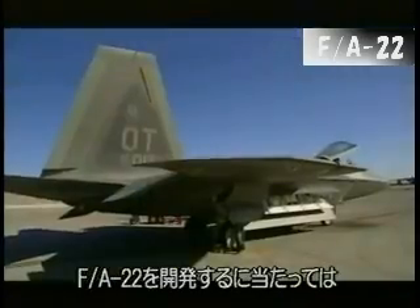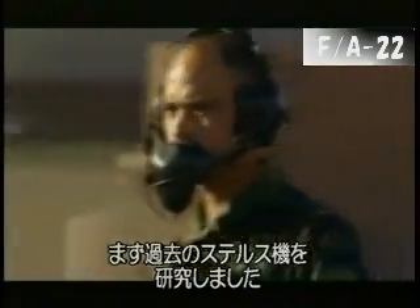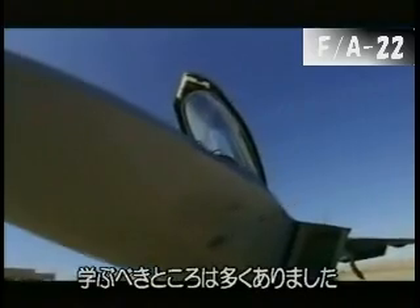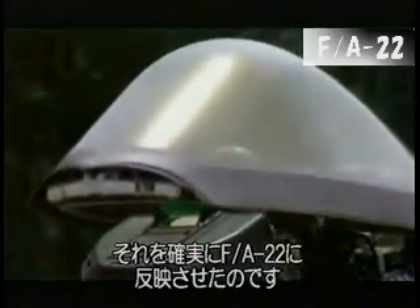Stealth has been around a long time. With the FA-22, we call it fourth generation. We've taken all those lessons learned to not only be able to, from a shape or applications standpoint, not be seen or to be seen very late by threat radars, but also be able to maintain that. So it's not just for one mission — I need to be able to maintain that on the ramp for a persistent capability.